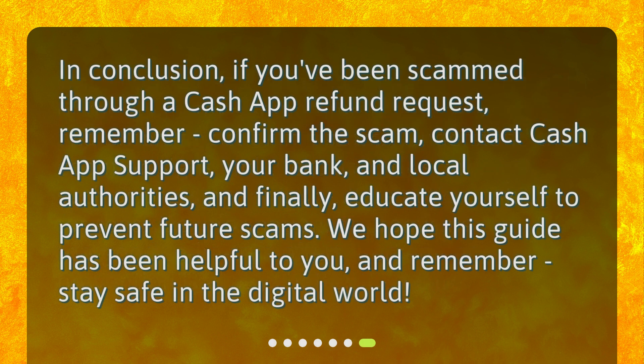In conclusion, if you've been scammed through a Cash App refund request, remember: confirm the scam, contact Cash App support, your bank, and local authorities, and finally, educate yourself to prevent future scams. We hope this guide has been helpful to you, and remember, stay safe in the digital world. Thank you.